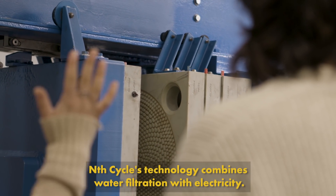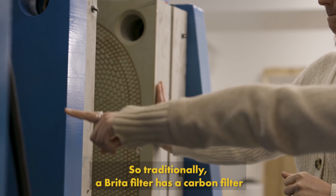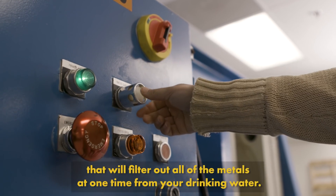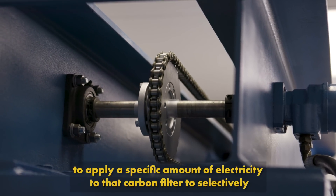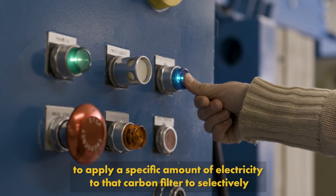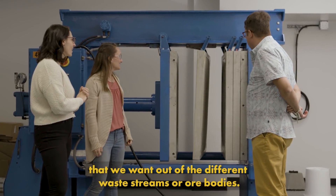N-Cycle's technology combines water filtration with electricity. You can think of it as an electrified Brita filter. Traditionally, a Brita filter has a carbon filter that will filter out all of the metals at one time from your drinking water. We have figured out a way to apply a specific amount of electricity to that carbon filter to selectively remove materials like cobalt or nickel that we want out of the different waste streams or ore bodies.